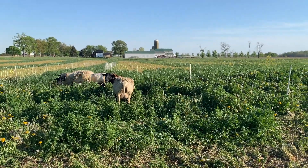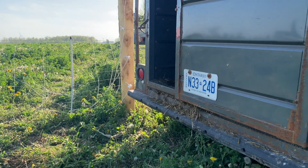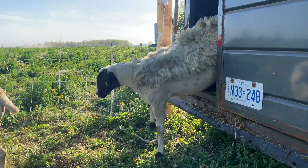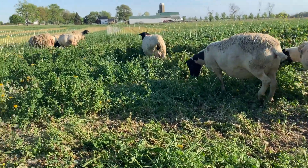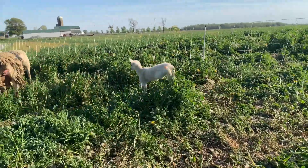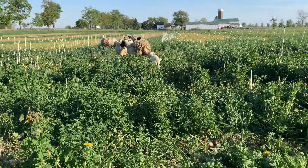We set up our Electronet fencing. It has been proven to be a capable fence for holding in these Dorper sheep as well as offering some protection from coyotes and other predators. Since this video we have actually updated a little bit and added a livestock guardian dog to the group. It did not make this video but it'll be in some of the videos coming up.